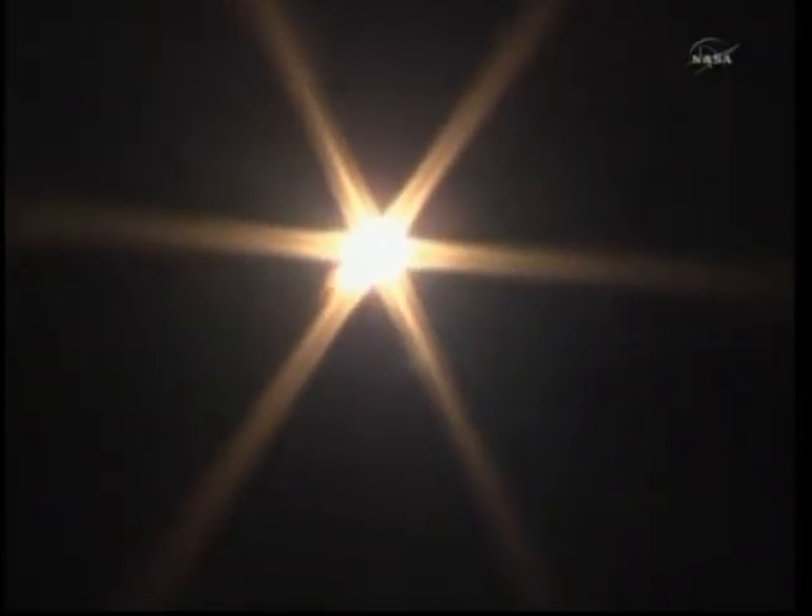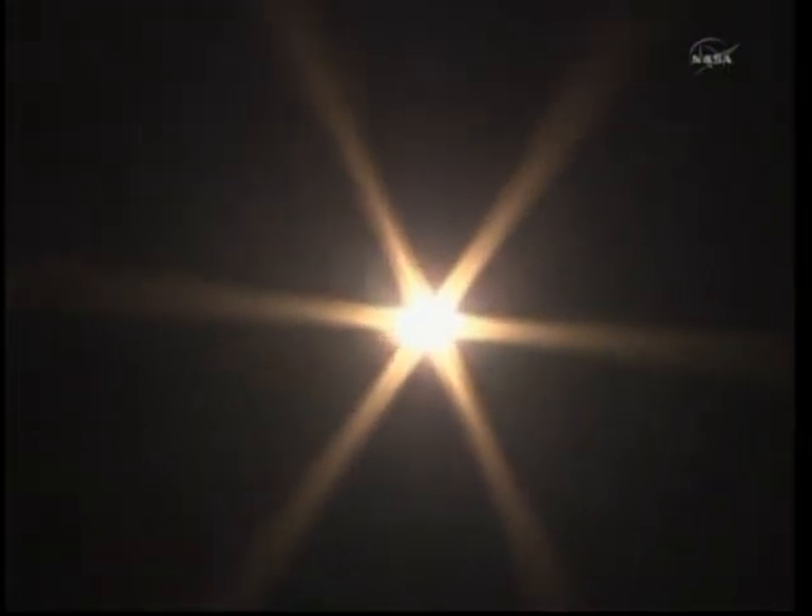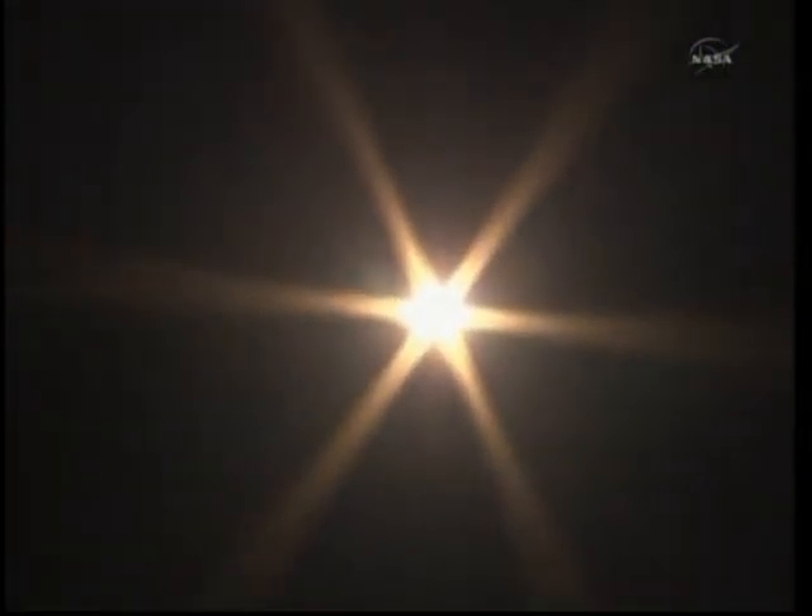As you're hearing, everything looking good so far in the first 45 seconds of the Soyuz TMA-21's flight. The Soyuz is now heading toward a link up with the International Space Station two days from now.